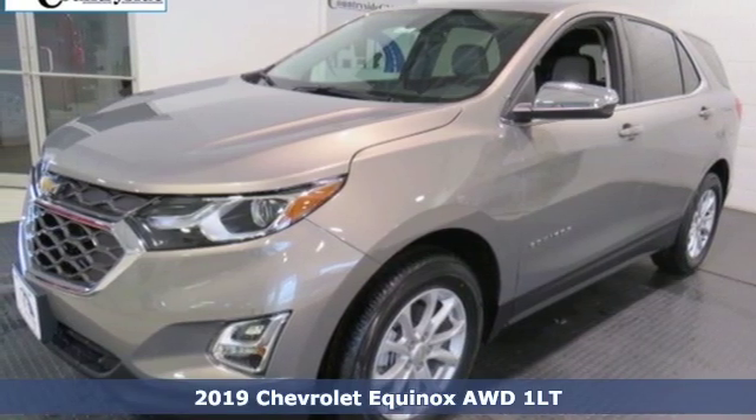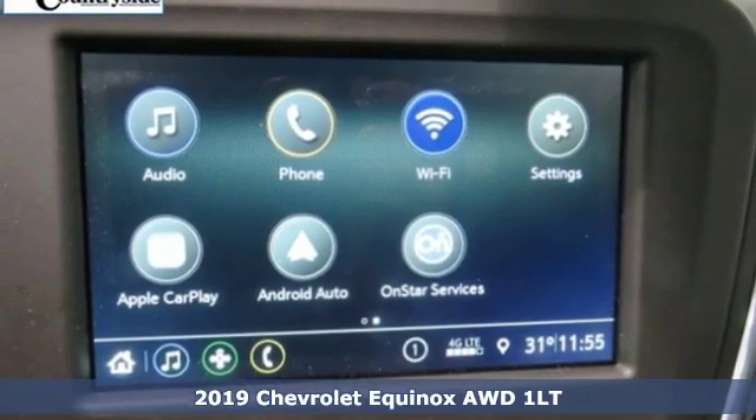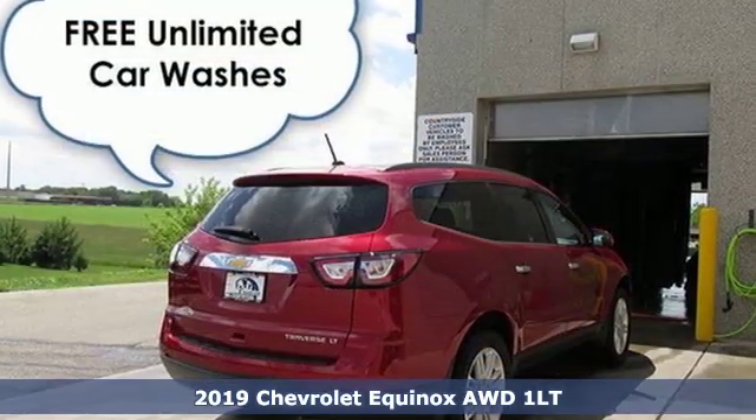It's a new 2019 Chevrolet Equinox. Stylish, energized and ready for takeoff. This is a multitasker that doesn't compromise.